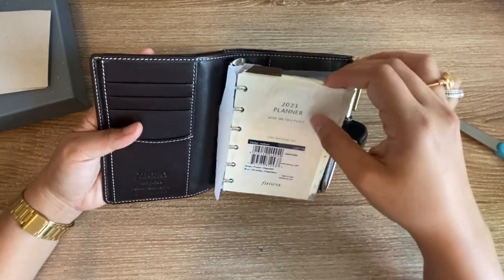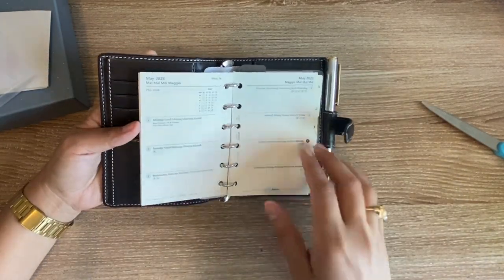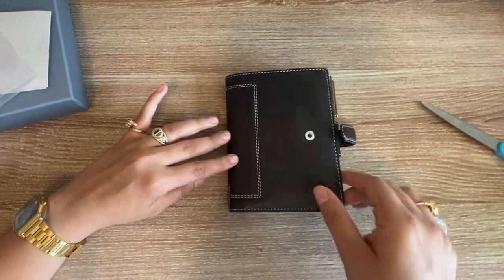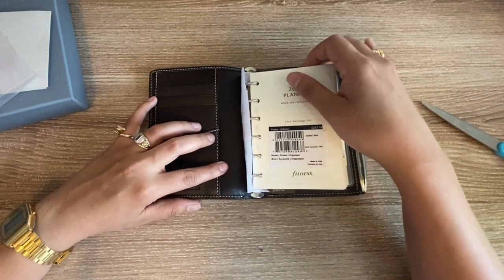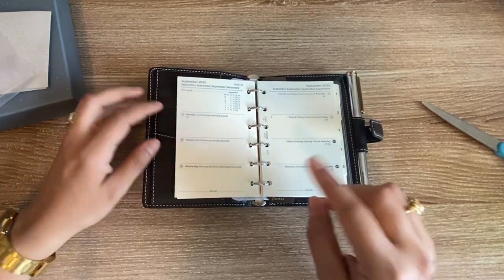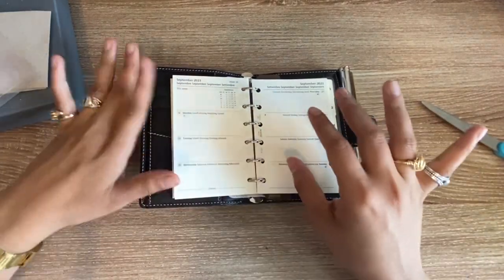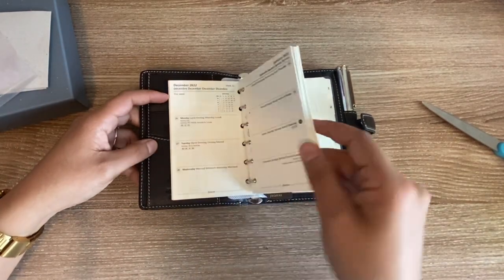Every Filofax planner comes with inserts ready to go. Now, this is another important thing — the LV PM planner does not lay flat open, which really frustrated me. It would always stick out and I'd have to put something on top to keep it down. Whereas this one, it's not laying fully flat yet because it's brand new, but it will. I've seen a lot of videos about this planner and it does end up laying flat. Even now it's still very decently flat, so you can do a lot of planning without having to open the rings every single time.